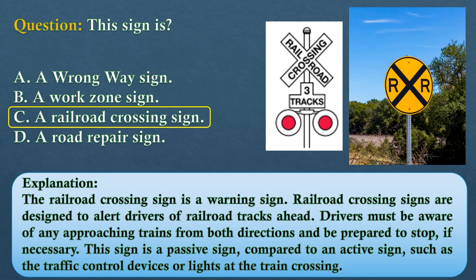The answer is option C: a railroad crossing sign. Railroad crossing signs are designed to alert drivers of railroad tracks ahead. Drivers must be aware of any approaching trains from both directions and be prepared to stop if necessary. This sign is a passive sign, compared to active signs such as traffic control devices or lights at the train crossing.